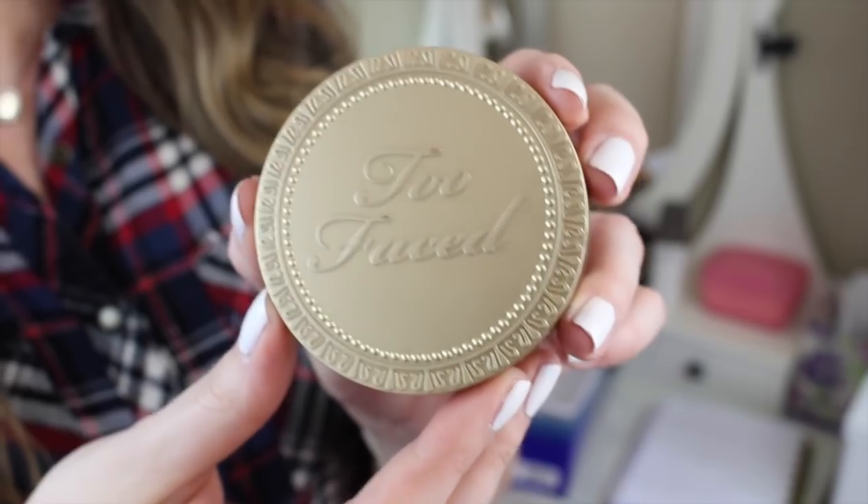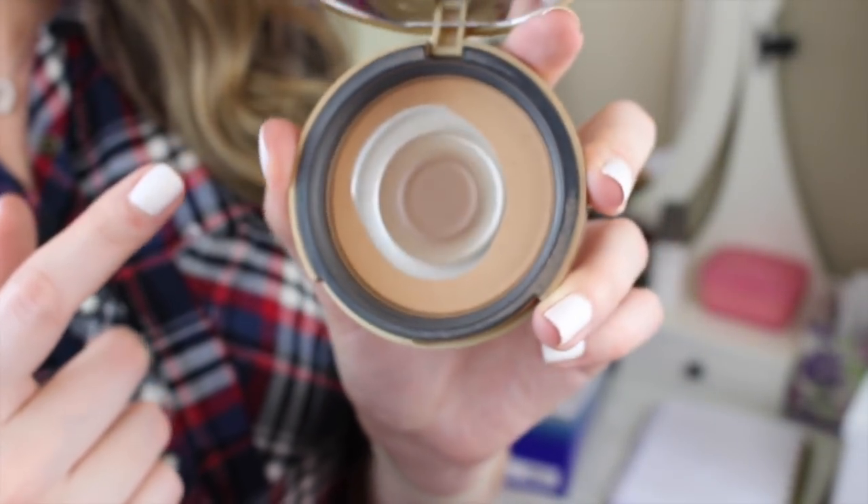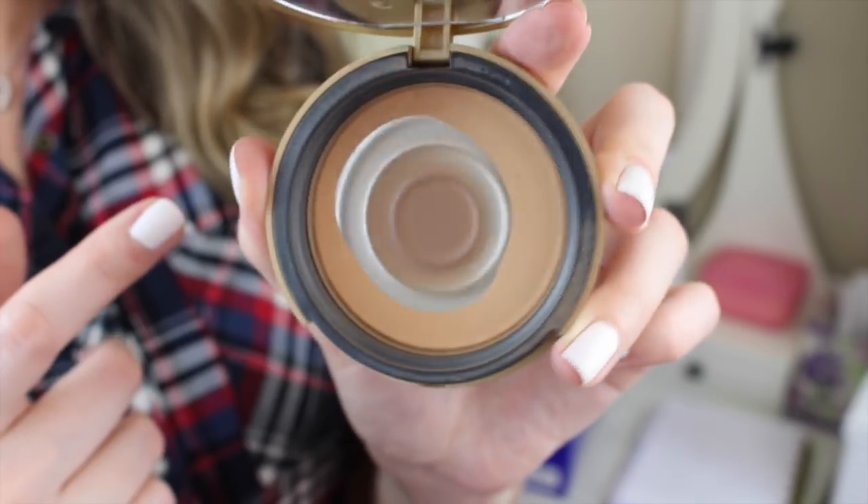The bronzer that I have is my favorite and I'm going to have no problem finishing it, but I want to finish it because I want to move on to other things and try new things. I have so many bronzers that I neglect because I'm constantly going back to this one. This is the Too Faced Milk Chocolate Soleil Bronzer. You can see I've hit pan — it's almost gone. It is my favorite; I love it so much, but I want to show some love to my other bronzers.